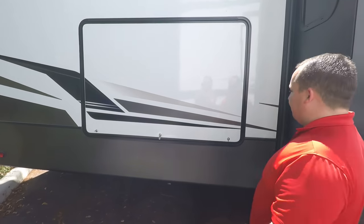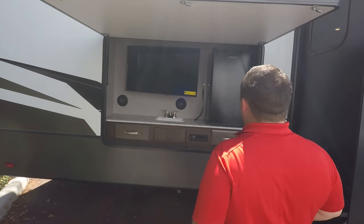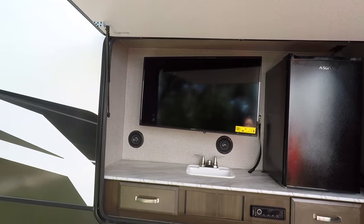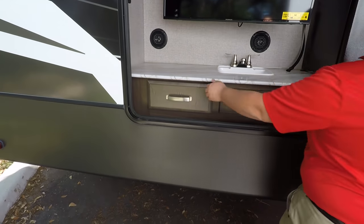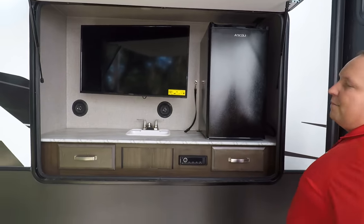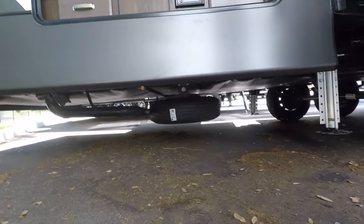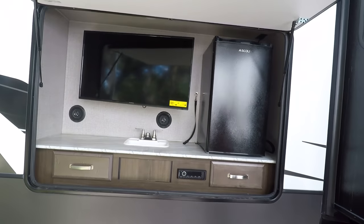Coming down the side here, there's a nice outdoor kitchen entertainment center with a stereo — very awesome. I love the drawers, and look at the little fridge right here. There should be an LP quick connect under there as well. I love how it has a TV on the outside already.